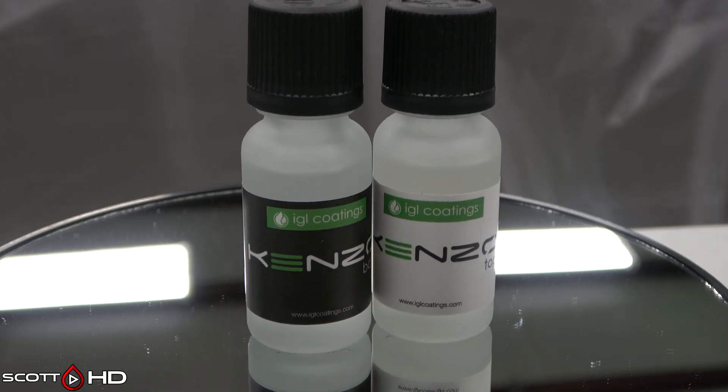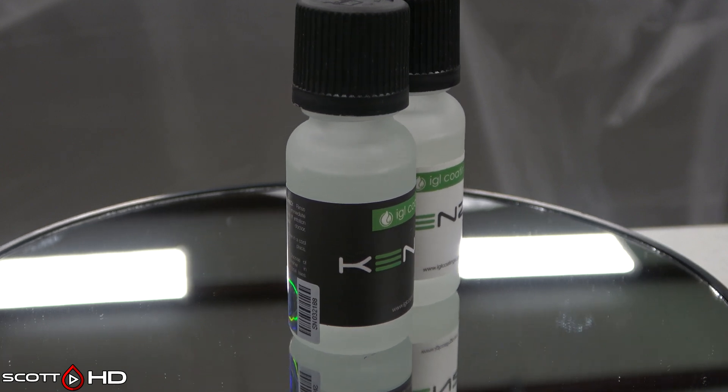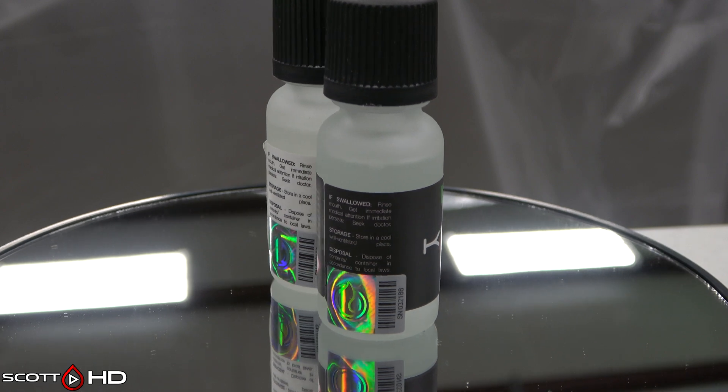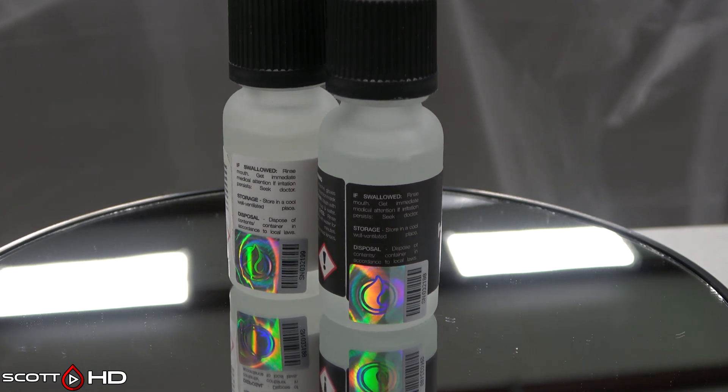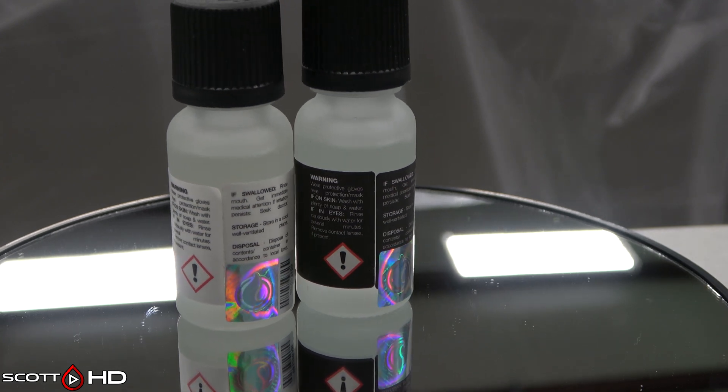IGL Kinzo non-graphene — this is the older version. I wanted to include new versus old. This is no longer available but was around the same $170 price, professional only. Polydimethylsiloxane is the primary ingredient.